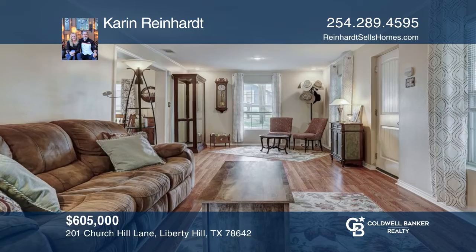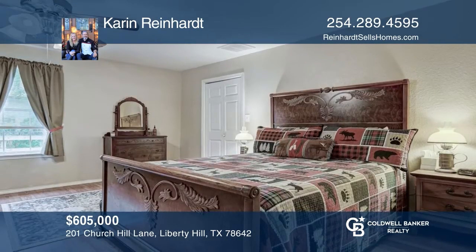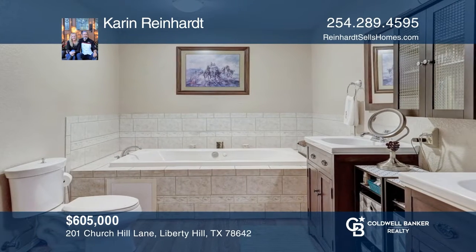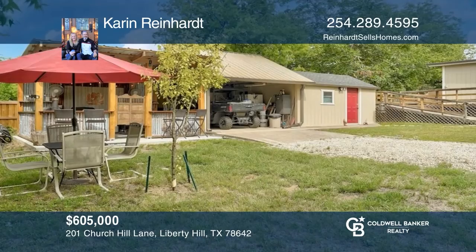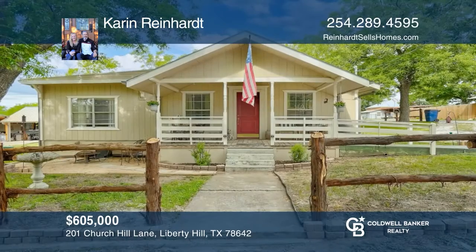This property has commercial potential. This three-bedroom charmer is conveniently located near downtown Liberty Hill and also close to shopping and restaurants. Make this your dream home or become one of the many business owners who would like to be part of this amazing community. Don't miss this great opportunity — check it out today by scheduling a tour with Karen Reinhardt.